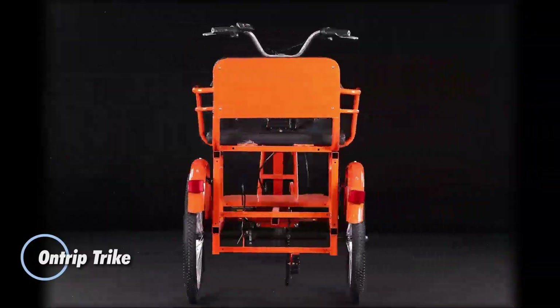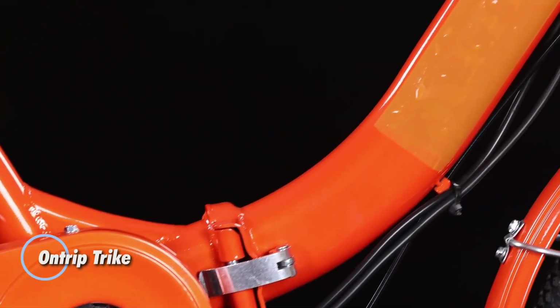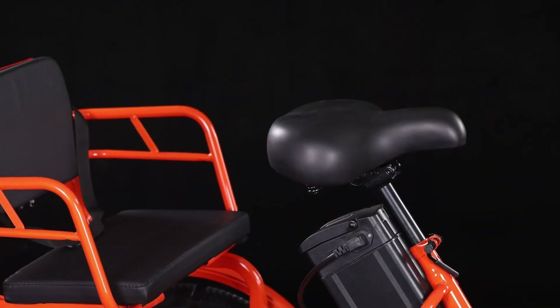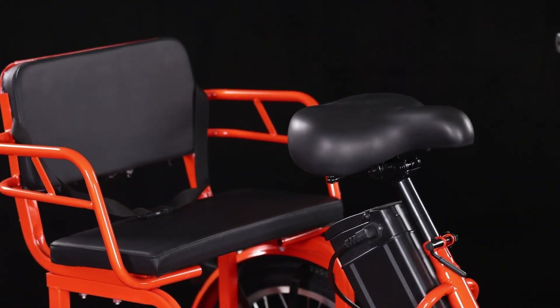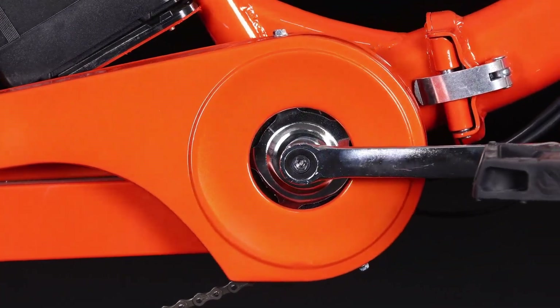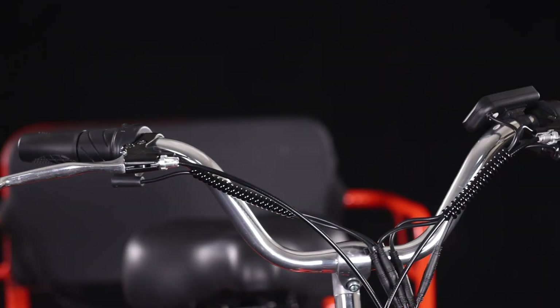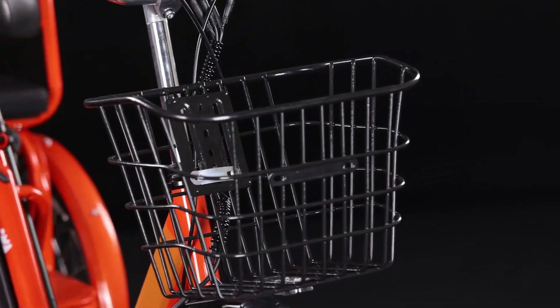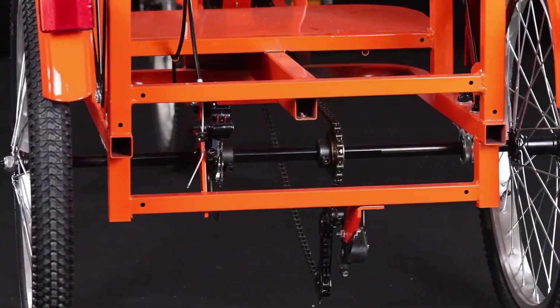The On-Trip Trike is a straightforward electric three-wheeler designed for easy, low-stress urban travel. Focused on comfort and simplicity, it suits short trips, casual rides, and daily errands rather than high-speed commuting. Powered by a 48-volt system with a 500-watt rear hub motor, it reaches speeds of about 18 miles per hour and can travel up to roughly 50 miles on a single charge, depending on use.